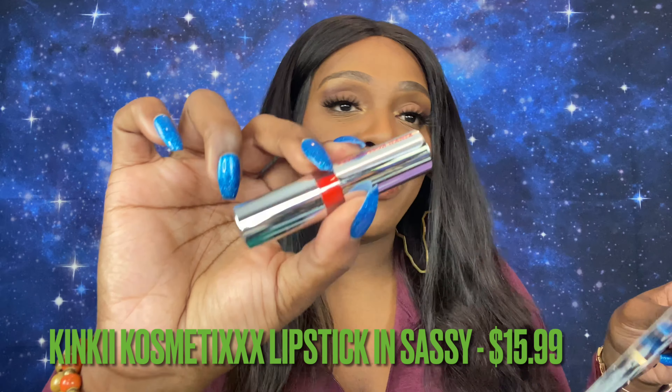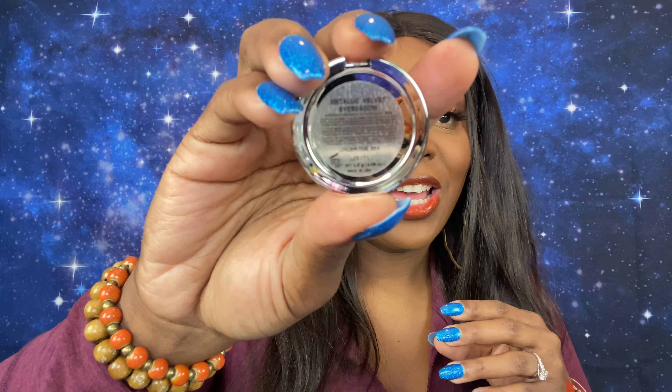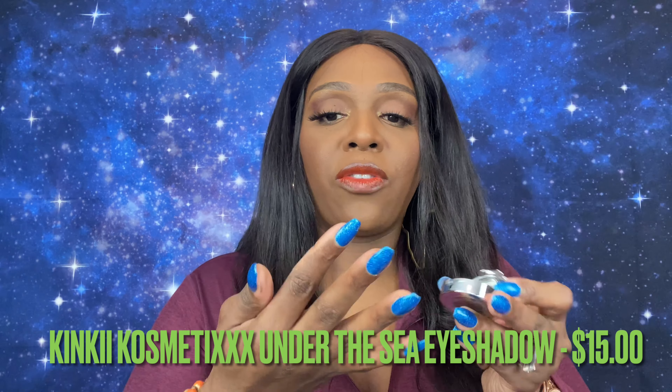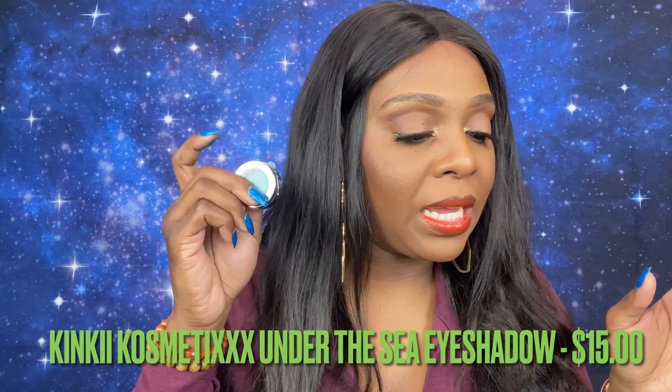Next up we have a bubble-wrapped item — it appears to be an eyeshadow. Taking it out, it is a metallic velvet shadow in the shade 'Under the Sea.' This is also from Kinky Cosmetics, retailing for $15. I love that they're keeping with the theme — it's a gorgeous color. Swatching it — oh yeah, that is pretty, that is gorgeous!